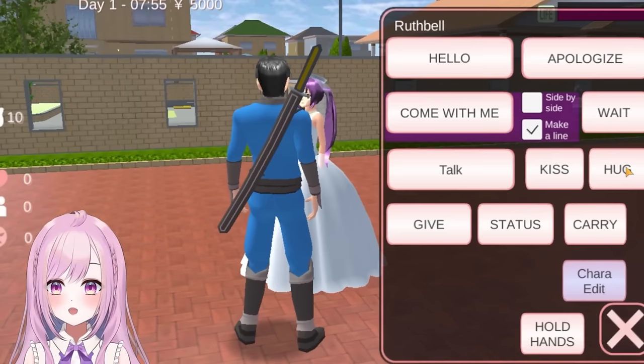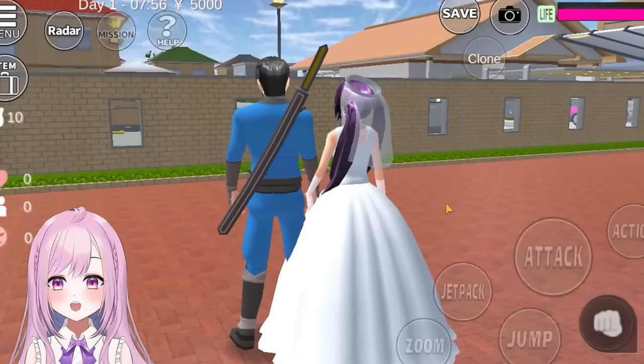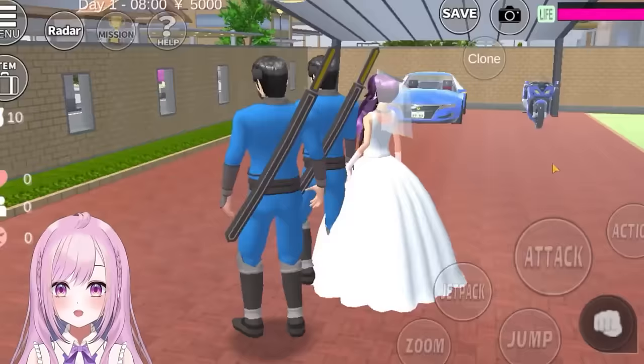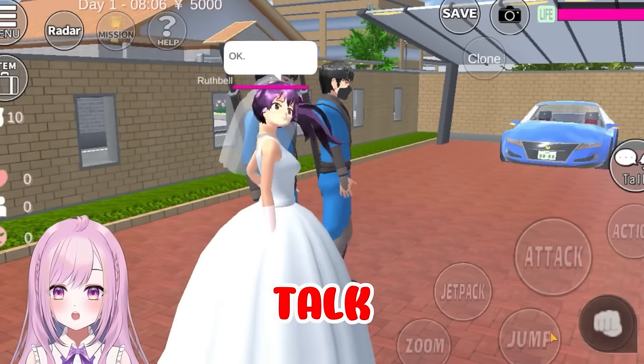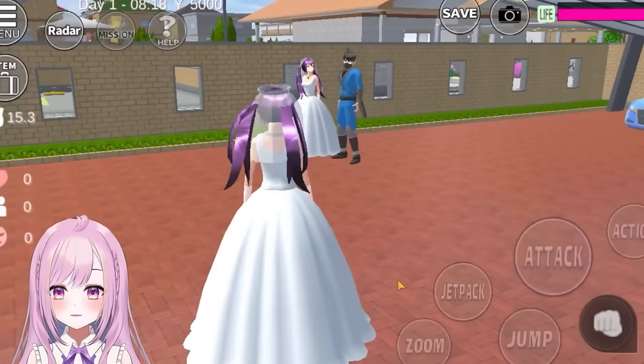Next I'll walk towards the girl and press 'talk,' then press 'hold hands.' This is kind of cute — they're going down the wedding chapel. Then let's press 'clone,' after that press 'action,' and tada! This is what happens — it's like a weird glitch. So cool, right? Two guys and one girl going together. Next let's press 'talk,' press 'hold hands' again, then 'clone' again. After that press 'action,' then go to the menu and change back to the girl.